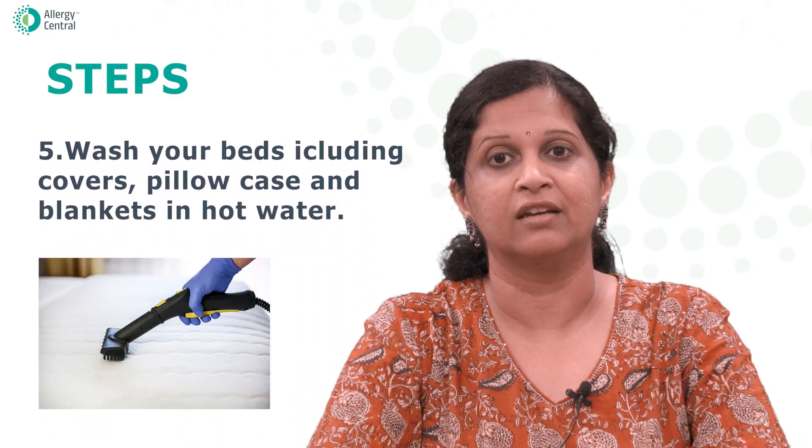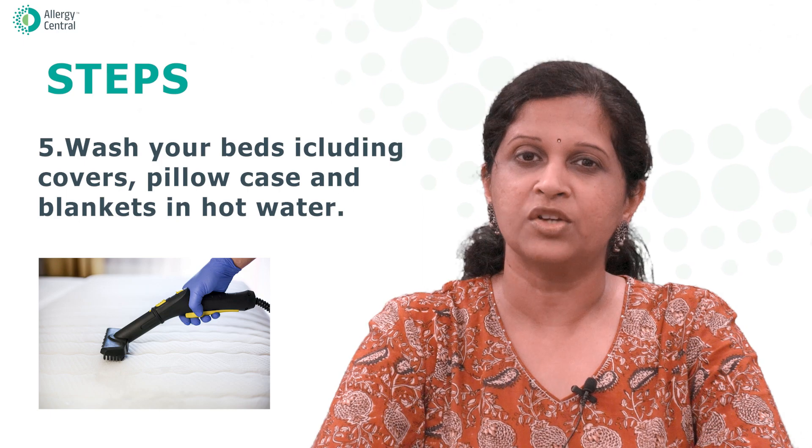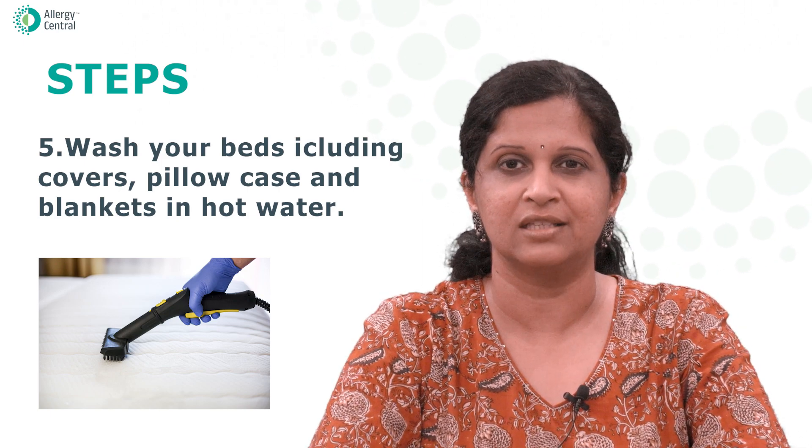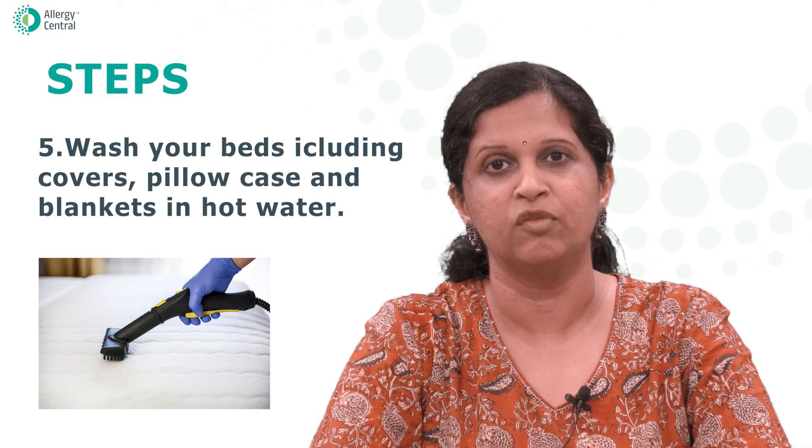Washing bedding in hot water — this would be point number five. Wash bedding, including sheets and pillowcases and blankets, in hot water to remove pet allergens.